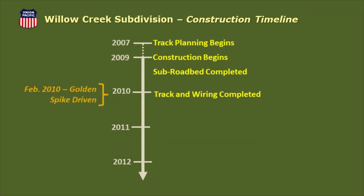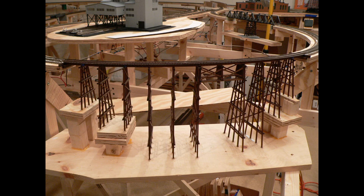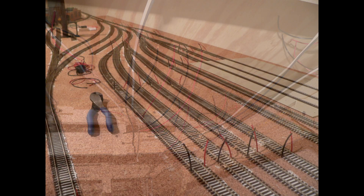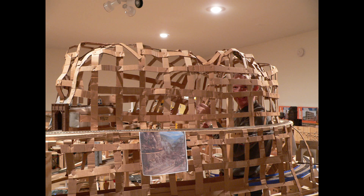Cork roadbed was installed followed by Code 83 flex track. 12 gauge wire was run for the DCC buses with feeders provided to every section of track and every turnout. By February 2010, all track and wiring were completed. Cardboard webbing was installed to support hard shell scenery. Note the photo of me standing upright inside the tallest mountain on the layout, installing cardboard webbing. I'm 5 feet 10 inches tall, so that gives you some idea of the height of the scenery. By May 2010, all webbing was completed.